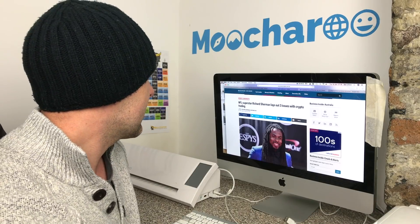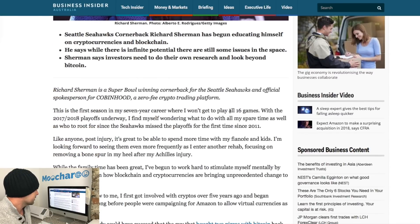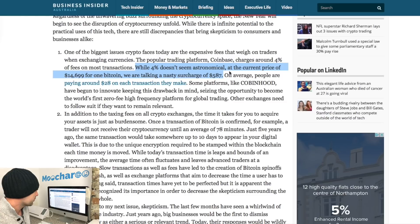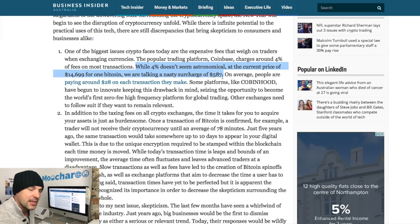This NFL player, who does a lot with crypto and is the spokesperson for Cobainhood — one of the new exchanges — points out that while 4% doesn't seem astronomical, at the current price of $14,699 for one Bitcoin, you're talking a surcharge of $587 to send a single Bitcoin. On average people are paying around $28 each transaction. To send $14,000 through Western Union or a bank is obviously a lot cheaper than nearly $600 — it has got crazy out of hand.